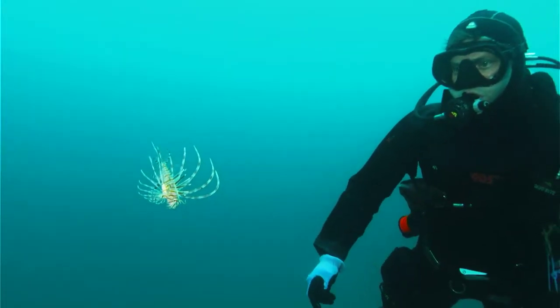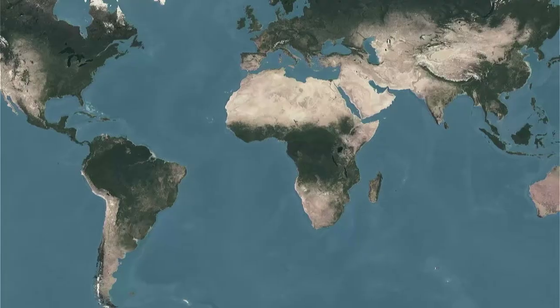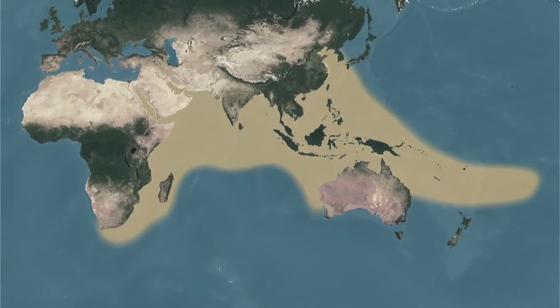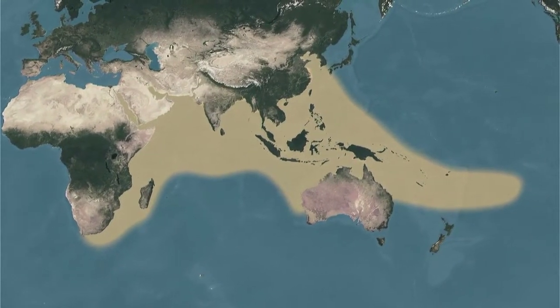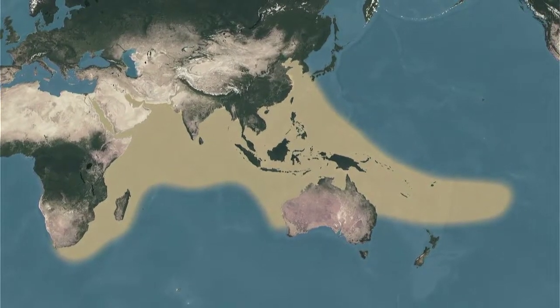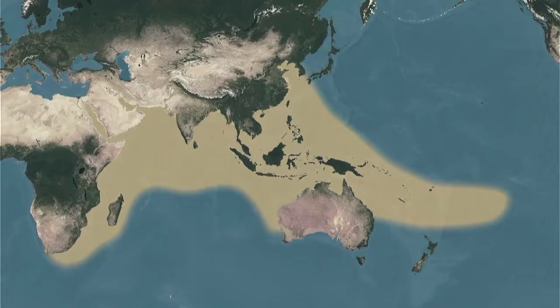Lionfish occur throughout the Indo-Pacific Oceans, basically from the Red Sea and Indian Ocean throughout the Central Pacific, all the way out to French Polynesia. They have a number of predators in their native range, so no one looks at lionfish as a nuisance — they look at them as a beautiful, ornamental species that everyone wants to have in their fish tank.